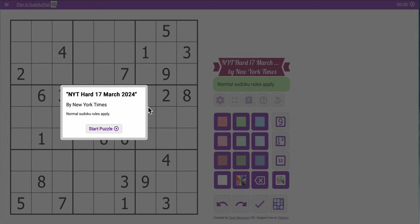Good morning, everyone. Welcome to Wordle. This is the hard Sudoku. I'm not awake yet, can you tell?